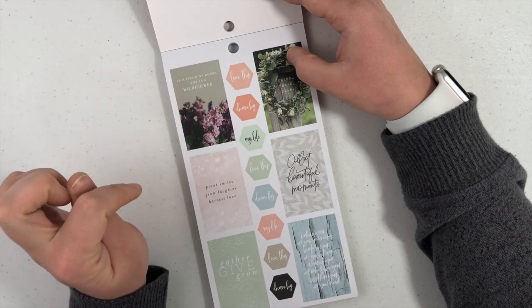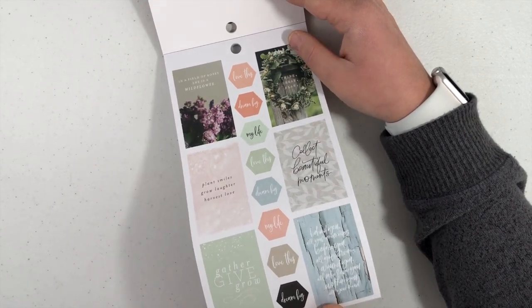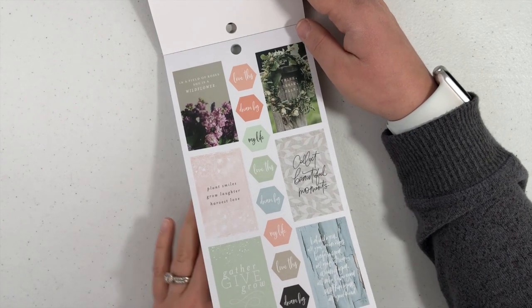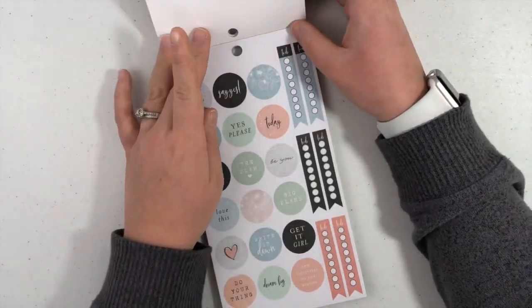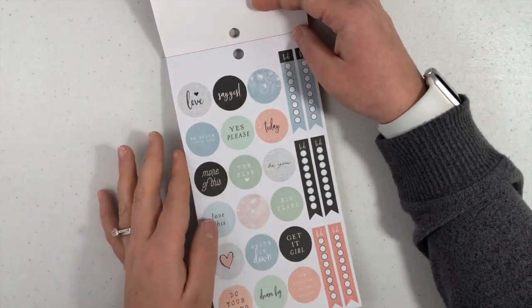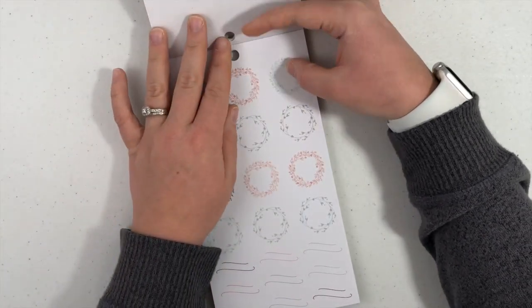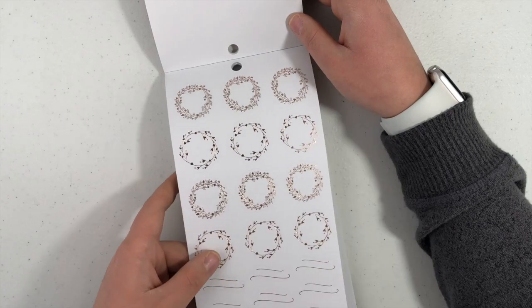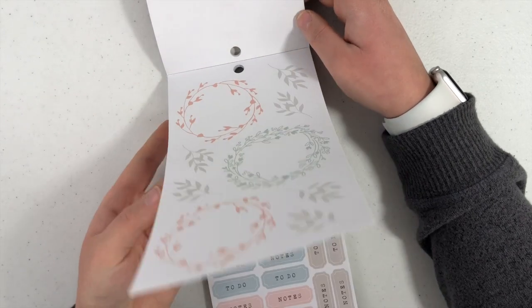Cute flowers. In a field of roses, she's a wildflower. Think, dream, plan. Collect beautiful moments. Behind you all your memories, before you all your dreams, around you all who love you, within you all you need. Love this, enjoy this. Life is sweet, choose joy. Oh, I love that color. I love that sticker — those little florals, that circle. Circles, little banners. This is rose gold foil. And you have bigger ones with cute little leaves to add to it.